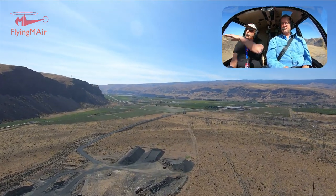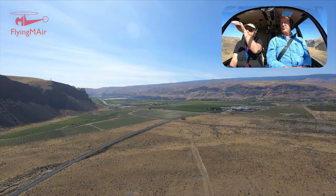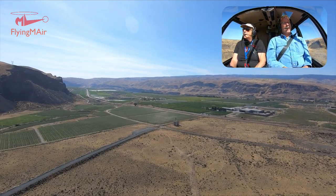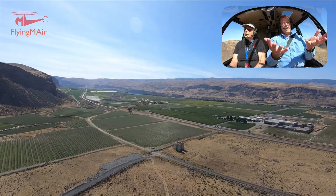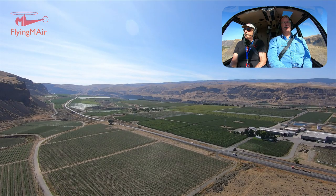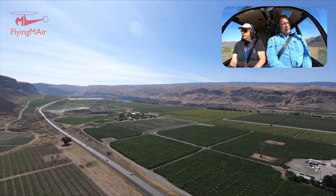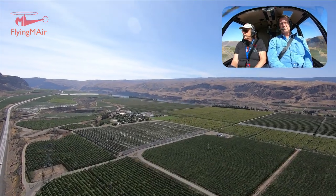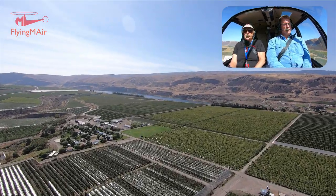So this area that we're flying over is actually higher than the level of the river — it kind of drops down a little hill. The river's had some time since the Ice Age floods to cut through this natural dam and cut down to its present elevation. And up here is all orchard trees, and a little bit further down we're going to see some vineyards — all on this side.